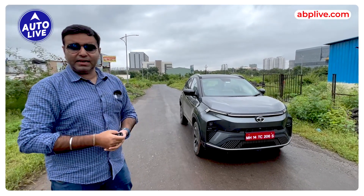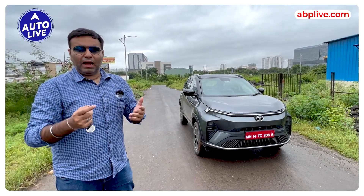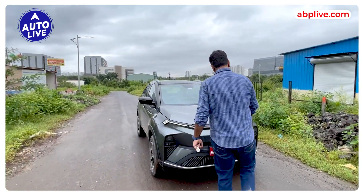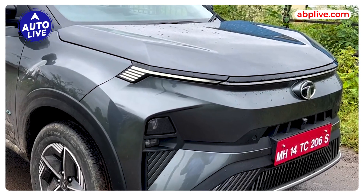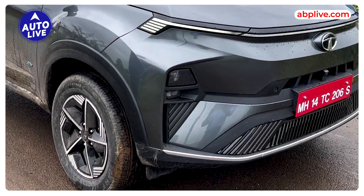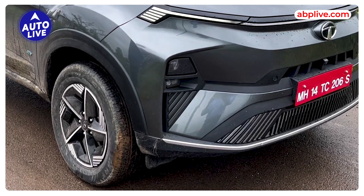In the looks, there are a lot of changes. You will get a full-width LED which shows charging status, and a new bumper design which is aero-optimized. On the side, you will get 16-inch alloy wheels with aero inserts, and these are special tires to help increase the range.